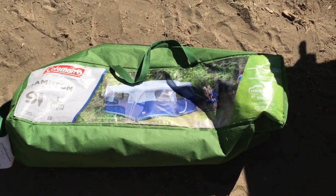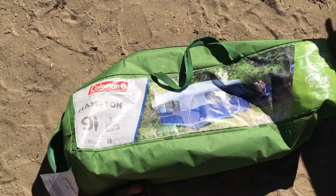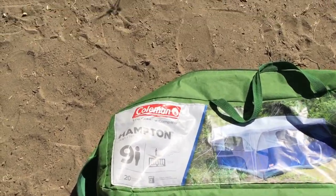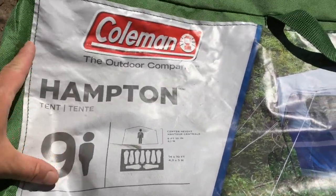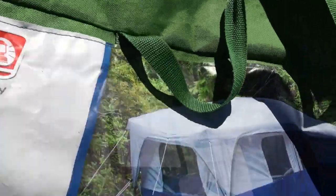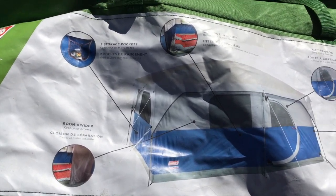Here's the bag it all comes in — it's actually quite compact, about the size of my foot for comparison. It says it takes 20 minutes to set up and fits three air beds for nine people. There's also a room divider if you want it, though we don't use that.